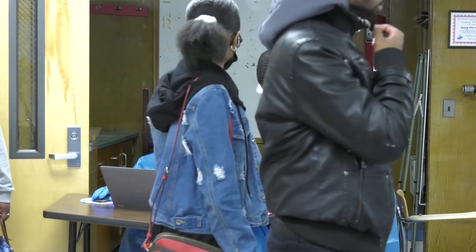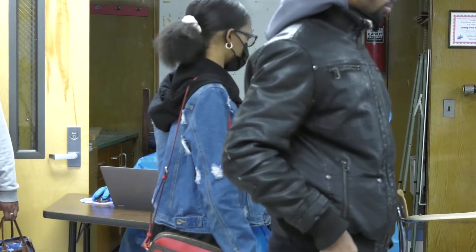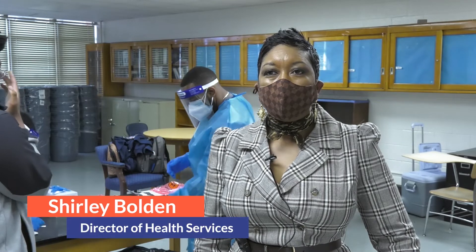We met with Shirley Bolden, Cumberland County Schools Director of Health Services, to ask what the steps are to get tested.